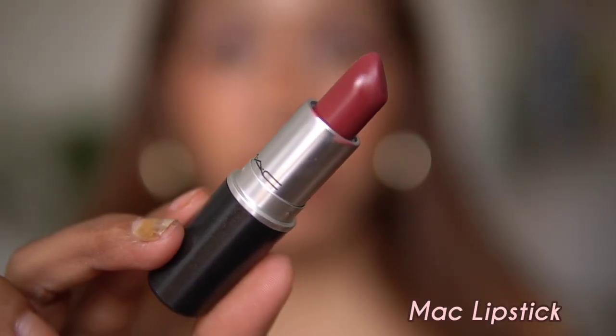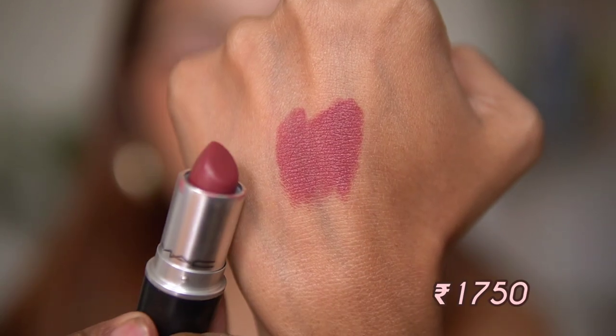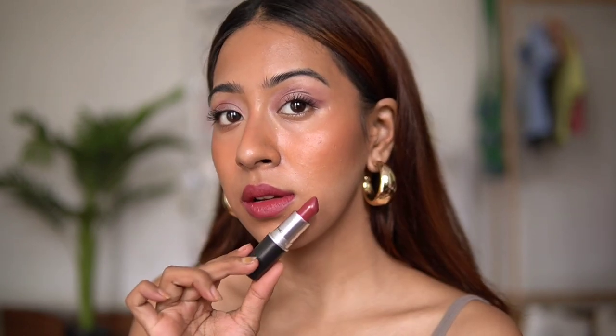The next lipstick is from MAC, in the shade Natural Bond Leader. This one is a soft matte — more like a satin finish with a little bit of shine. It has a slight brown tone to it, not exactly brown but it leans a little warm and brown with a rosy color as well. If you belong to my skin tone category, you are going to absolutely love this one.